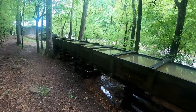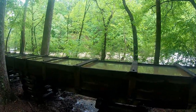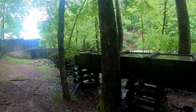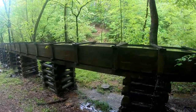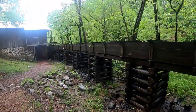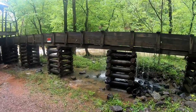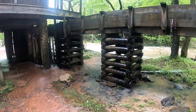The water would be channeled down this trough, and every trough had a different length depending on where they had to get the water from. The site we found could have channeled water for well over a mile — that's how far the rock channel went around the side of the mountain. These things do leak, but that's okay because they just needed enough water to keep the wheel spinning.